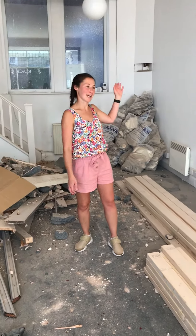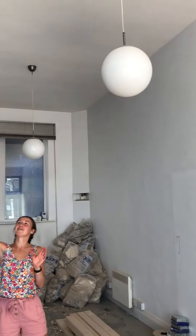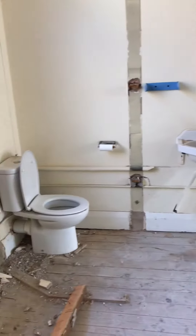Hi guys, welcome to episode 3 of Bancroft Builds. As you can see, a little bit of mess down here. This is currently staying as it is until we put the staircase in and we know where other things need to go, where steel needs to go in the ceiling and things like that.